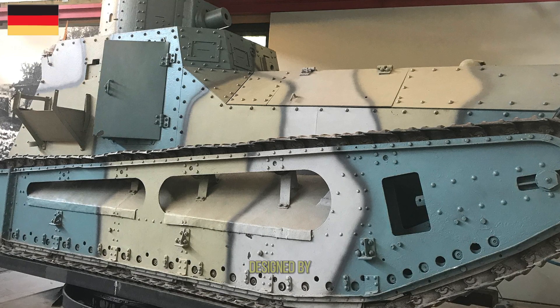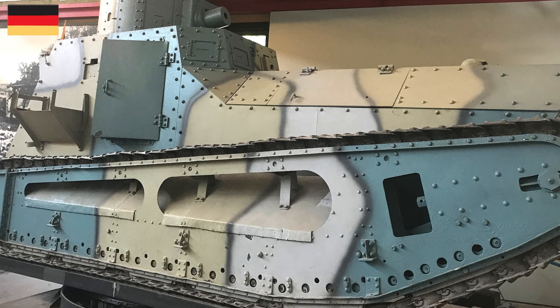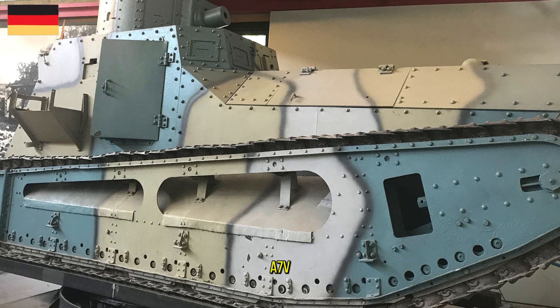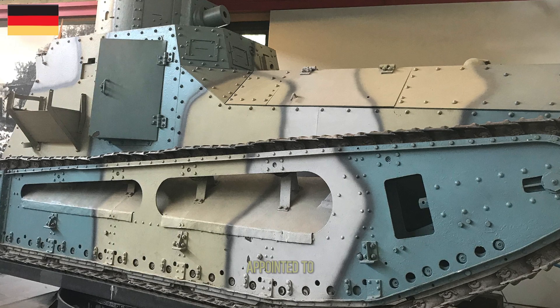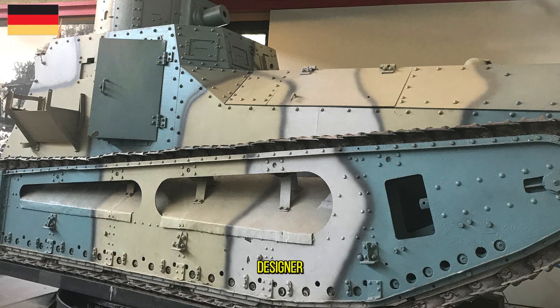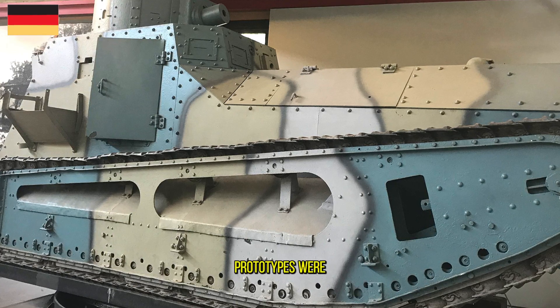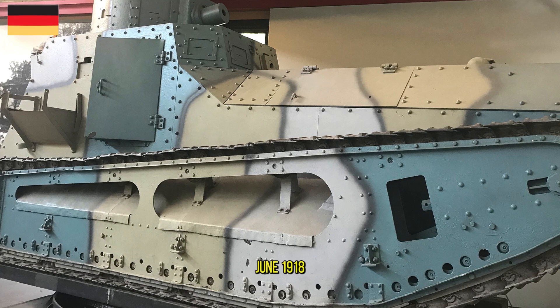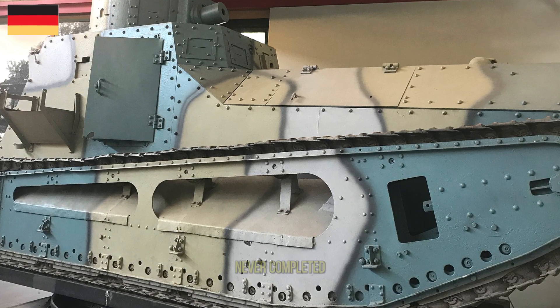The LK-II was designed by German engineer and automobile designer Joseph Vollmer, who also designed the A7V, the K-Wagon, and the LK-I. Vollmer was appointed chief designer for the German War Department's motor vehicle section. Only two prototypes were produced by June 1918, followed by orders for 580 tanks, which were never completed.